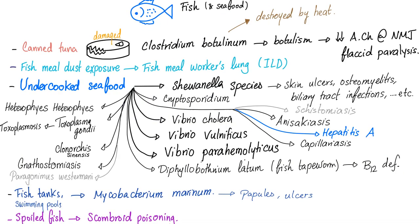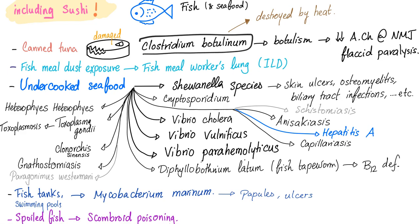Not just fish, but seafood in general. Canned tuna — especially if the can is damaged — can lead to Clostridium botulinum. I have bad news and good news. The bad news is this is a very bad toxin; even a few milligrams or even micrograms can kill you. The good news is you can destroy it by heat. So if you are in doubt that the can was damaged, just cook the tuna and you'll be fine.